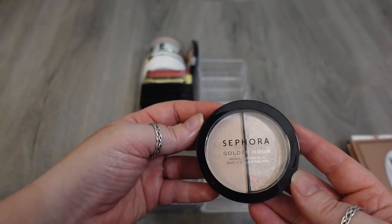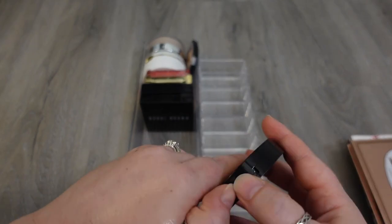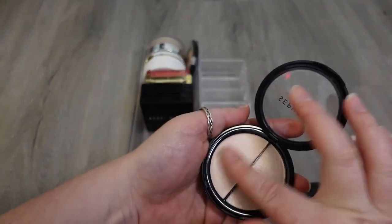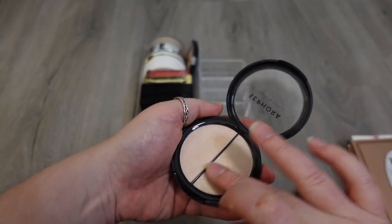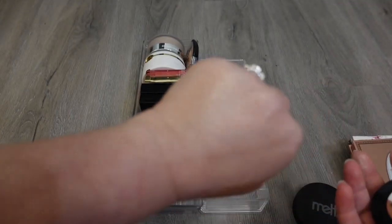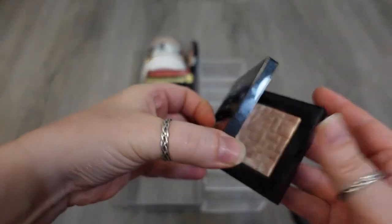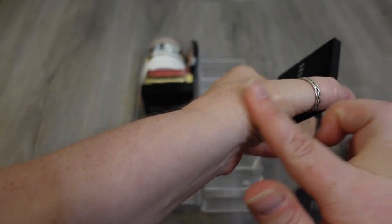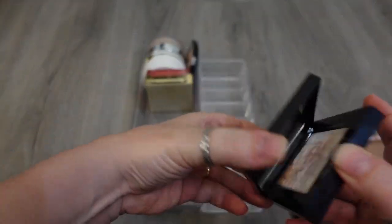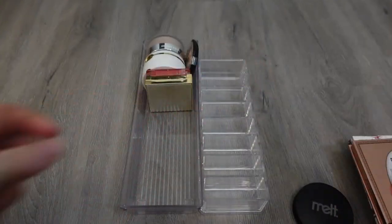One is from the Sephora collection — this is the Golden Hour Highlighter Duo. It has one they call low beam and high beam, and I really like this concept. The low beam is more muted — good for natural everyday — but if you want something more punchy, you use the high beam one. My all-time favorite highlighters, I have two of them — one is in Pink Glow, and the other one is in Peach Glow. These are my favorite. They're just so sophisticated and they last on the cheeks for such a long time without looking glittery. I love them. Pink Glow, Peach Glow — my favorite.